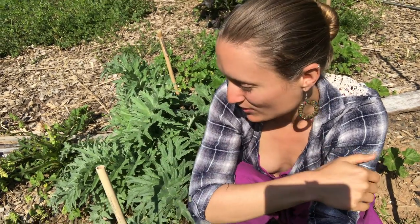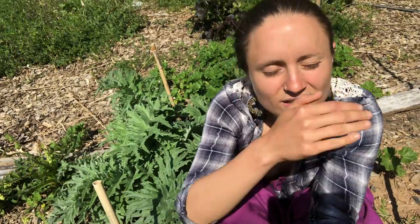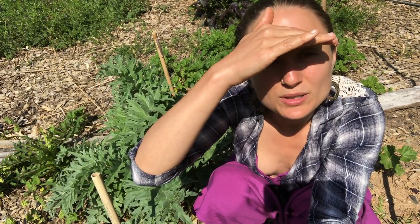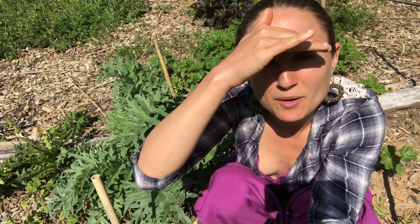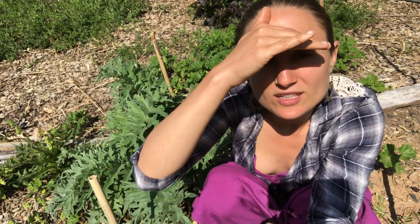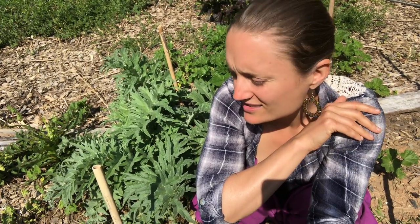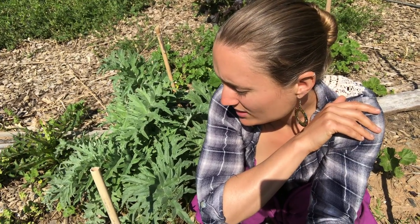I'm excited to be growing these ones. They've overwintered here. We did cover them once with a cloth when it got to a really cold temperature. Not quite sure what would have happened if we didn't — they might've still survived, but they're really hardy and grow really easily.